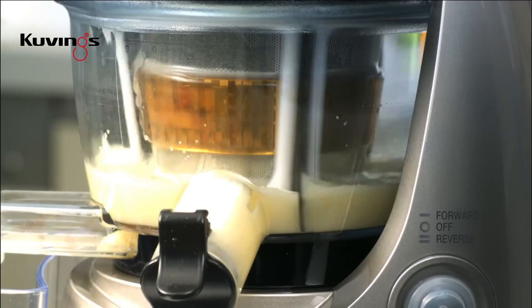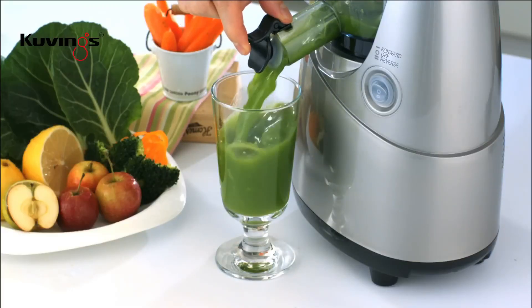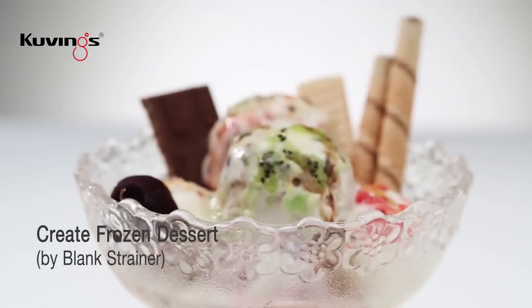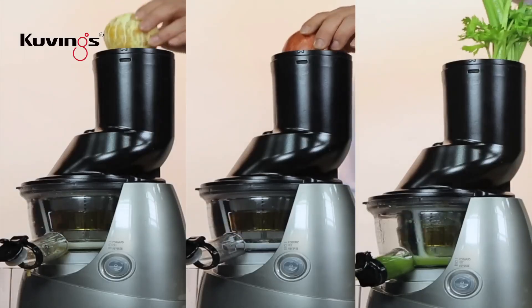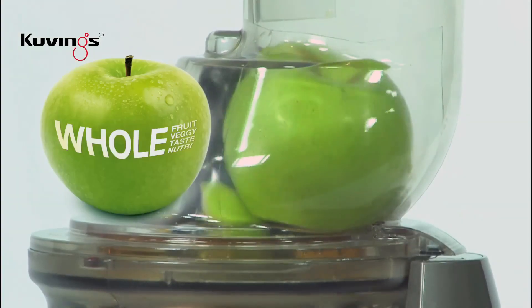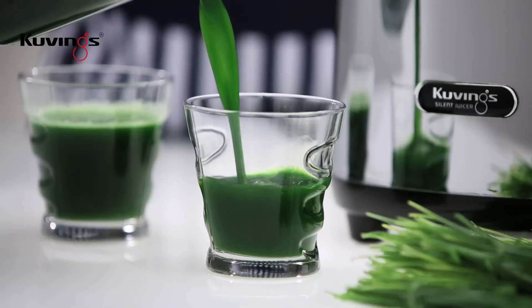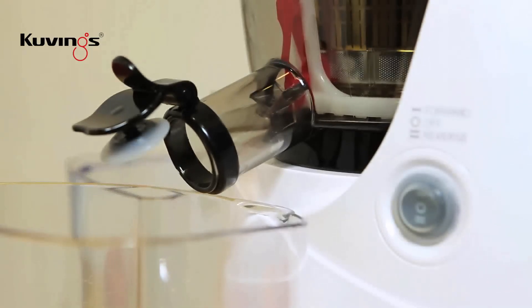In terms of usability, the Revo 830W excels. Its intuitive controls and easy-to-clean design make juicing a breeze. The wide feeding chute reduces prep time, and the parts are dishwasher-safe, allowing for hassle-free cleanup. Additionally, Kuvings has prioritized durability, with high-quality materials that ensure longevity. The juicer comes with a powerful motor that handles tough ingredients with ease, making it versatile for creating smoothies, nut milks, and even sorbets. Overall, if you're serious about your health and want a juicer that delivers both quality and convenience, the Kuvings Revo 830W is a top pick.